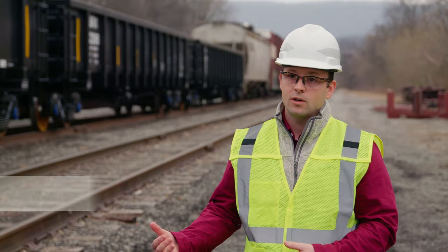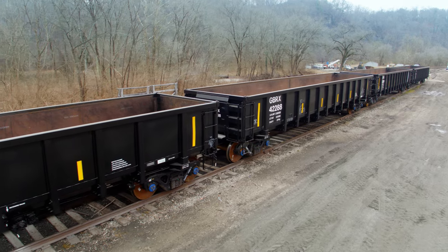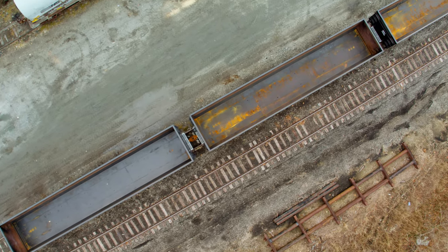And when the cars are empty and coming back to the loading facility, we're handling cars that are lighter, so there is a fuel efficiency savings there as well. It's a great sustainability story and our customers are really excited about it.